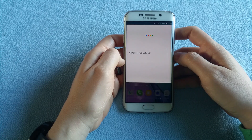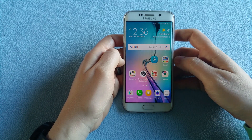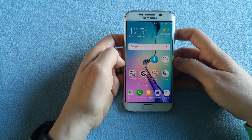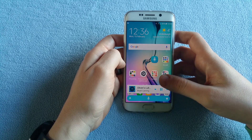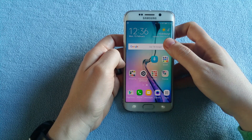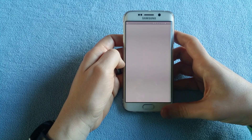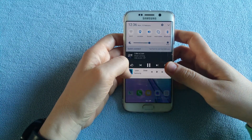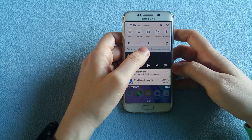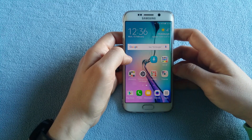I'll ask S-Voice to play some music — play some music. That's fine, I can pause and stop it and close it. So far so good.